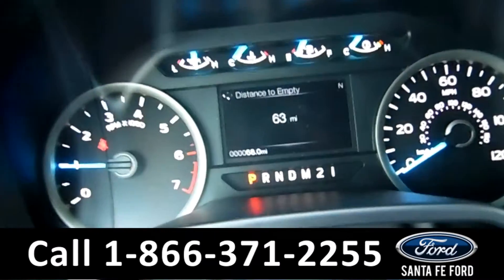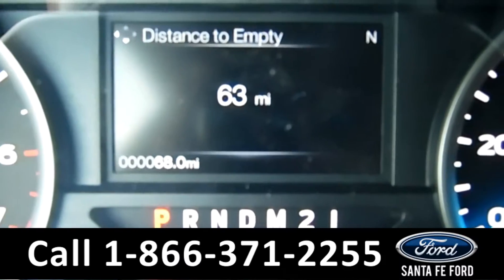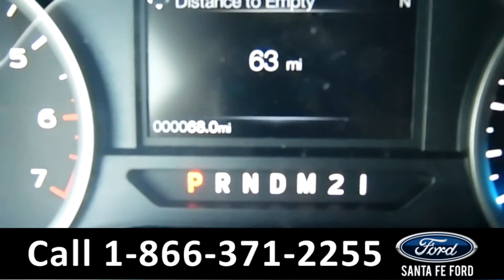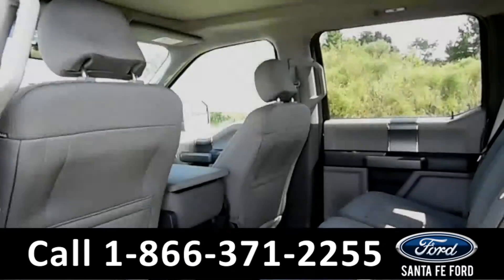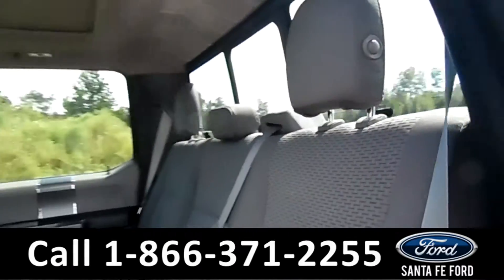On the driver's information screen, as you can see here, this vehicle only has 68 miles on it. Now let's take a look at the back seat. And here's the back seat — as you can see, it's gray cloth interior.